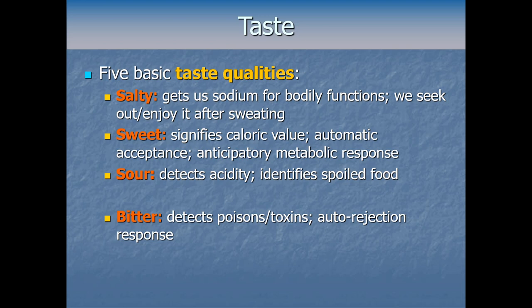Some plants evolved to cause a bitter response to protect themselves from predation. In general, bitterness is our best way of detecting something that might make us sick — it naturally causes an auto-rejection response; your body doesn't want to swallow it. Through learning and conditioning we can certainly overcome that, and many people learn to enjoy bitterness like with hoppy beers or black coffee. But people who enjoy bitter foods more may actually have a genetic propensity to just not detect bitterness as much.